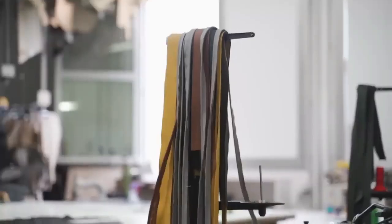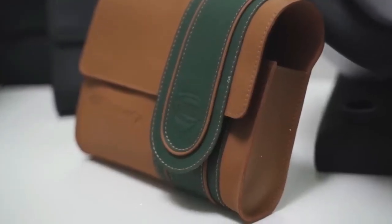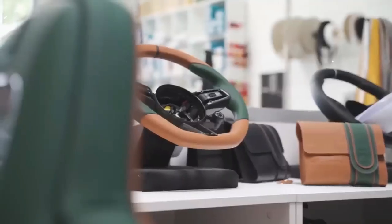Whether you're looking for more horsepower, sharper handling, or head-turning style, TechArt's customizations are designed to exceed your expectations. Let's take a closer look at three of the most expensive TechArt cars ever made.